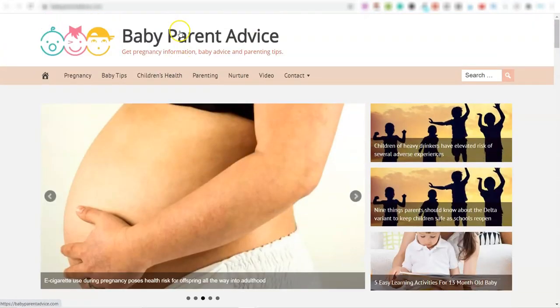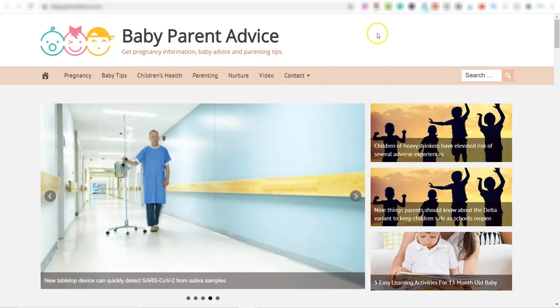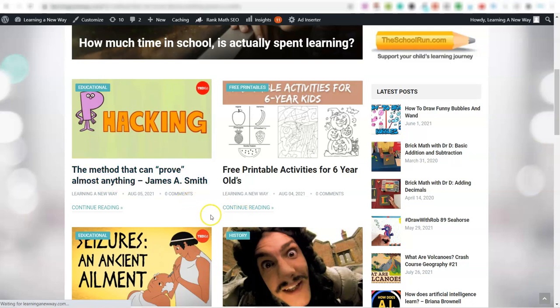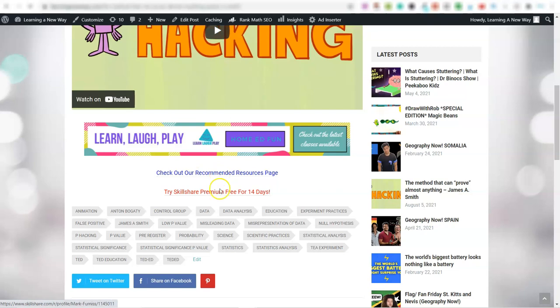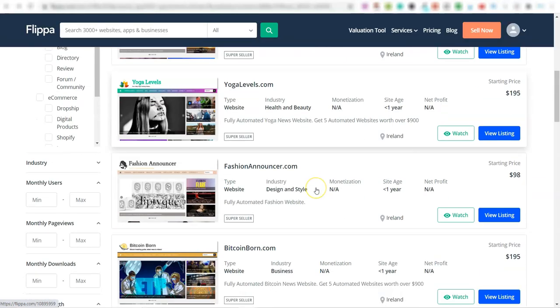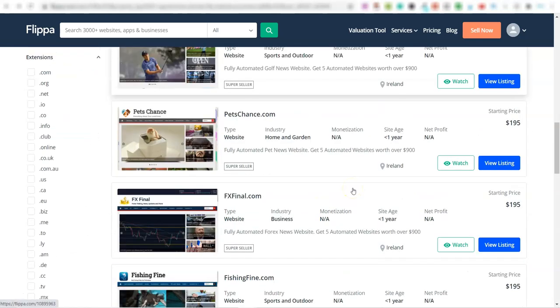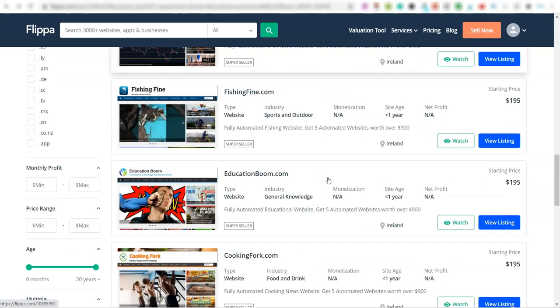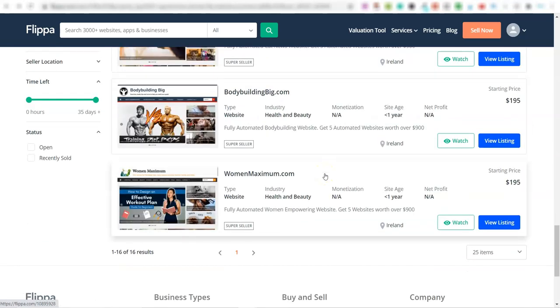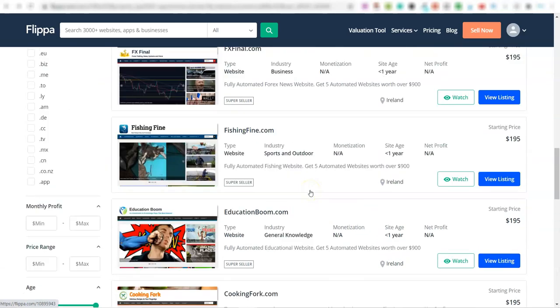For whatever reason this seller isn't monetizing these sites the way I am on mine — you can see up here it's just a banner, but it takes two seconds to add that in. You can also include affiliate links throughout the video posts. Basically what this person is doing is setting these websites up, connecting different YouTube channels, and selling them. People clearly love buying these because they don't have to do any work and they get traffic.